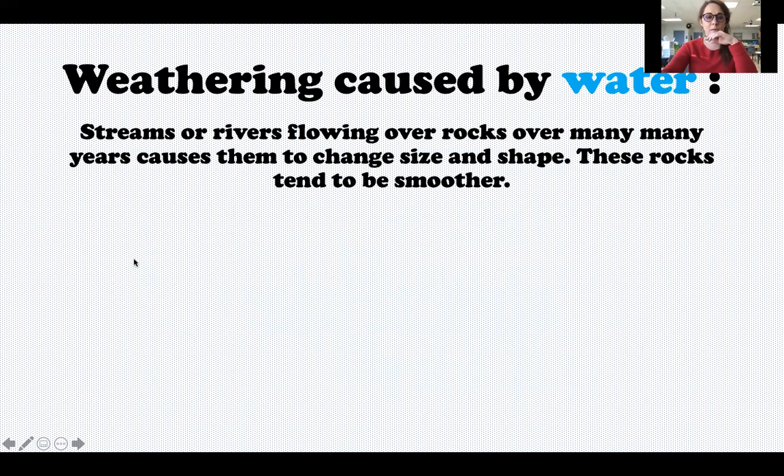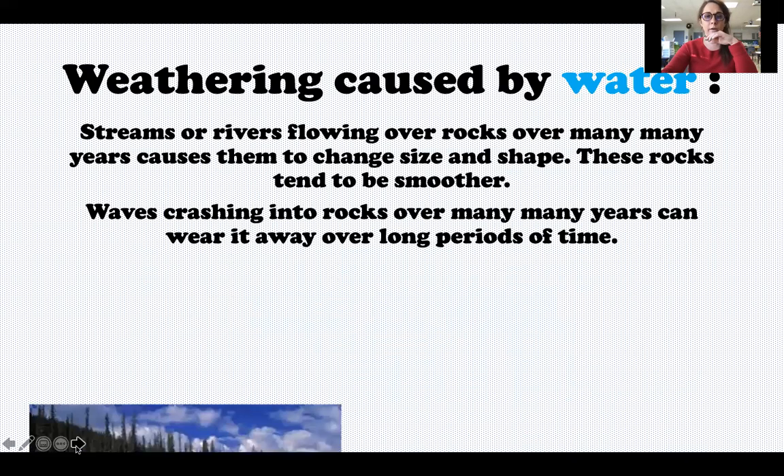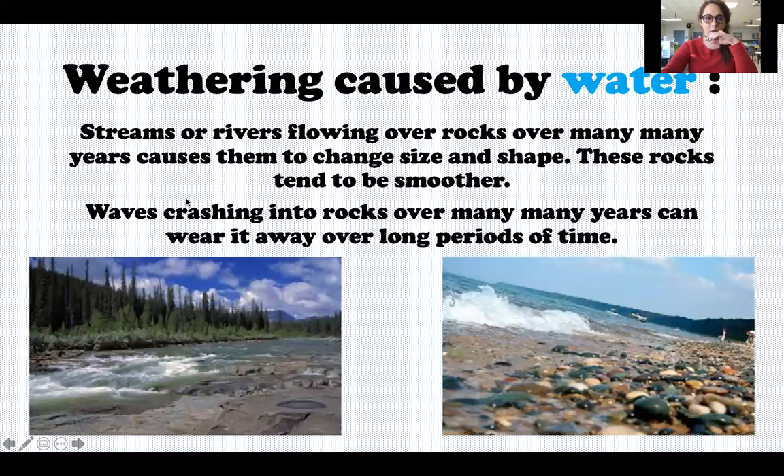These rocks tend to be smoother. Waves crashing into rocks over many, many years can wear them away over long periods of time. So if you've ever been to a river, stream, or a place where the water is moving and flowing, you'll notice that the rocks at the bottom are much smoother than normal. That's an example of weathering. Over many years, the water flowing over these rocks has worn them down and made them smoother.